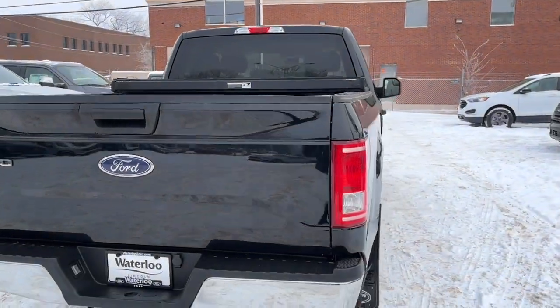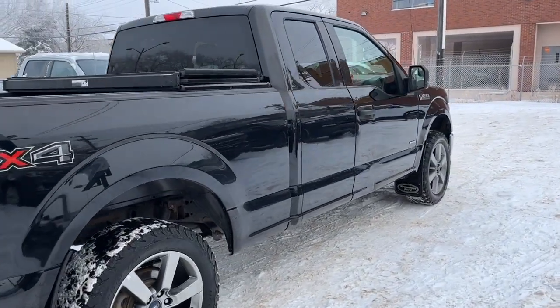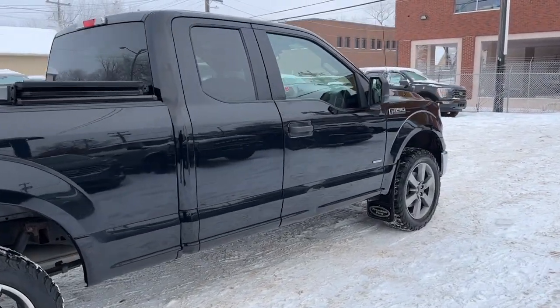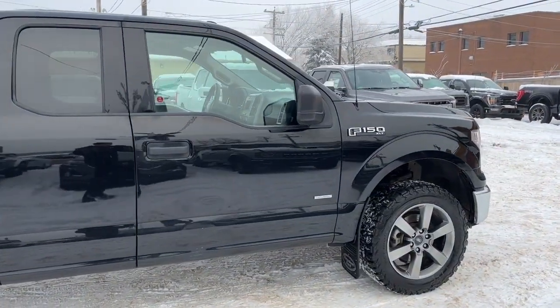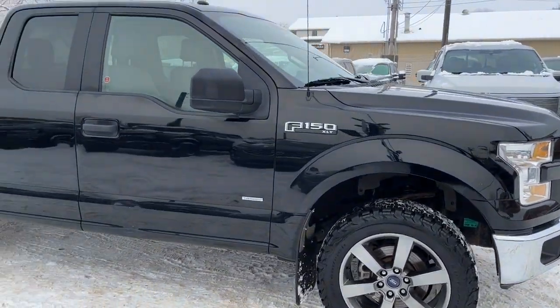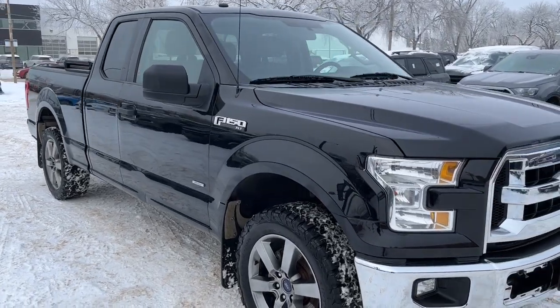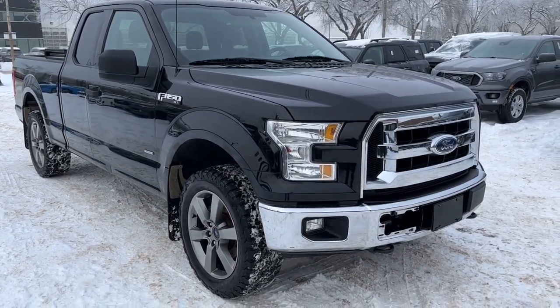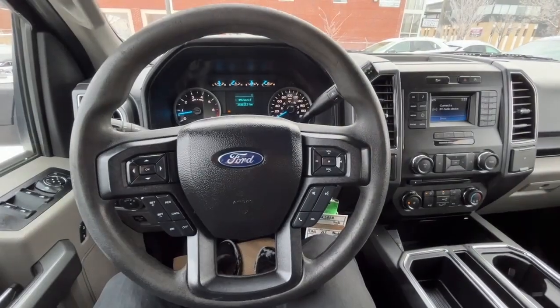I won't be able to cover every single detail about this F-150, but if you'd like to know more information you can check it all out at waterlooford.com or come stop by the dealership. In the meantime you can stay up to date by checking us out on social media — a follow would be greatly appreciated. Now let's take a look inside.